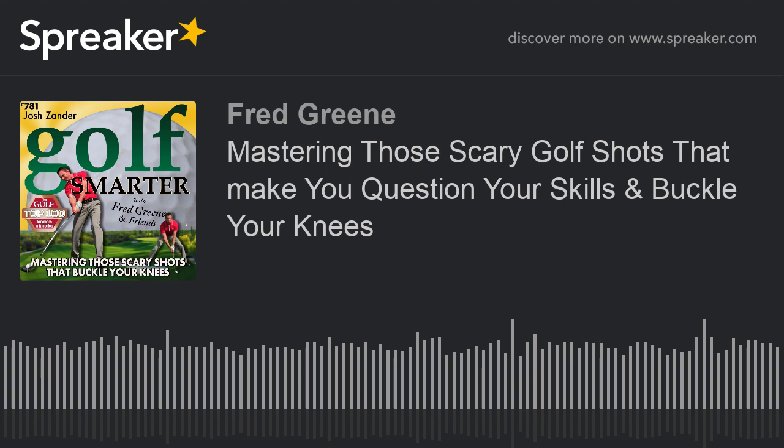All those videos are on the app. You've been on Golf Smarter many times and we have lots of old episodes — we call it Golf Smarter Mulligans. Let's find out what's happening this week on Golf Smarter Mulligans.